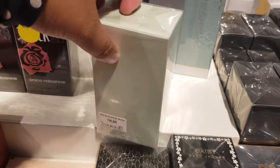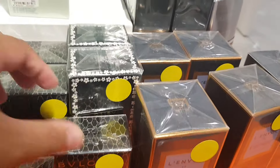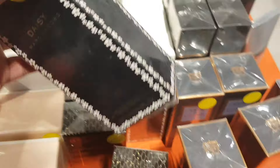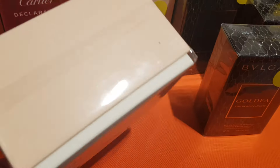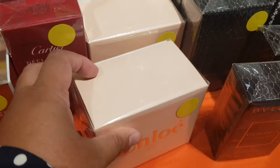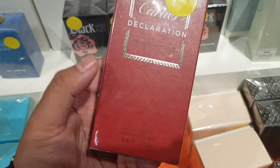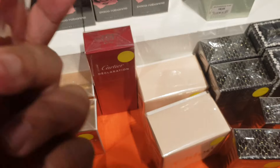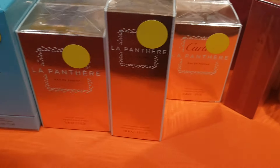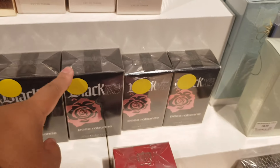Prada Mimosa, some body lotion. Another really nice one — Cartier Déclaration, also no price. This is also a very nice one — Panthère. Also very nice — Black XS, I used to wear that one.